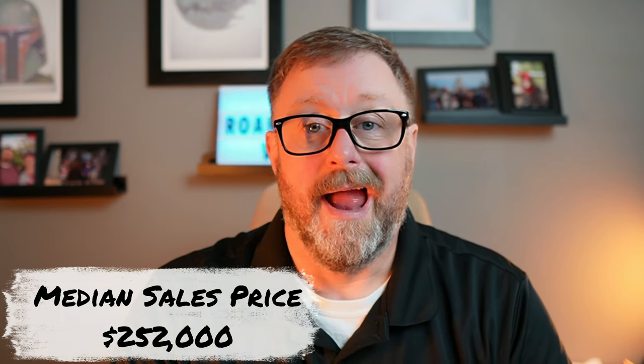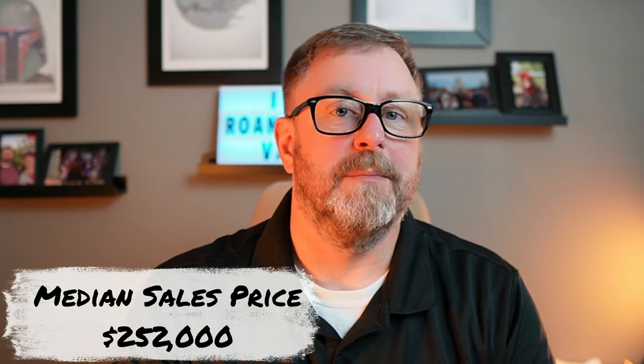The median sales price in this area is $252,000, and that's up a little bit from 2020. In 2020, the median price was $229,000. So it hasn't jumped that much in the last two years. What you're seeing is the jumps in different neighborhoods, and some of those have doubled.